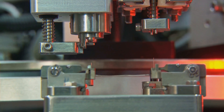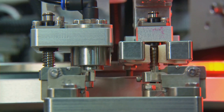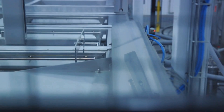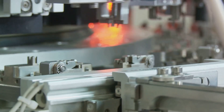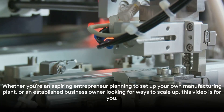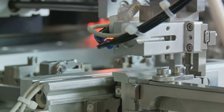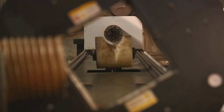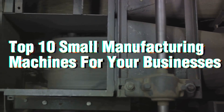The importance of these machines is only growing, especially in today's business landscape where efficiency, cost effectiveness and environmental compliance are more important than ever. With the right machines, entrepreneurs can not only streamline their manufacturing processes, but also ensure their businesses are sustainable and future ready. Stay tuned as we unveil the top 10 small machines every entrepreneur should consider for their manufacturing business.